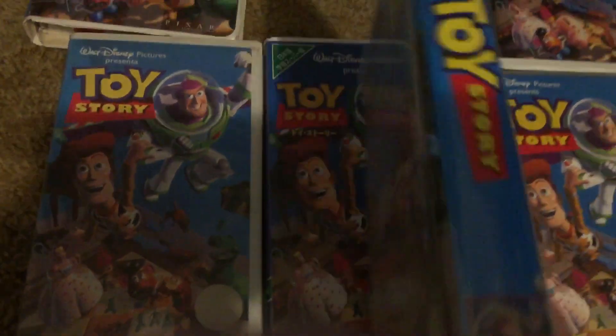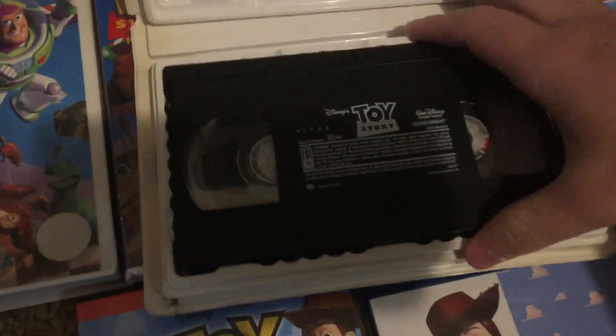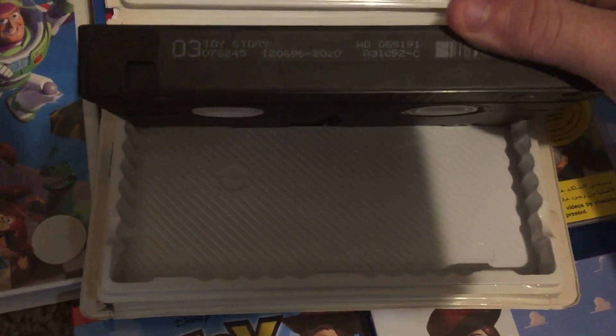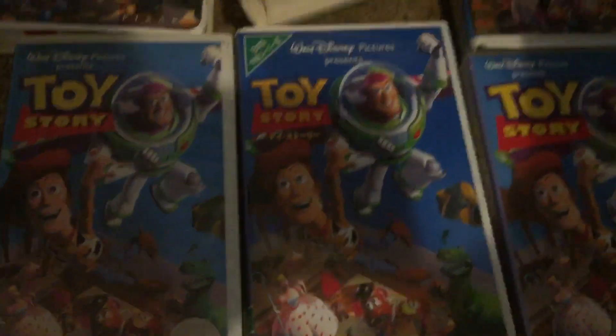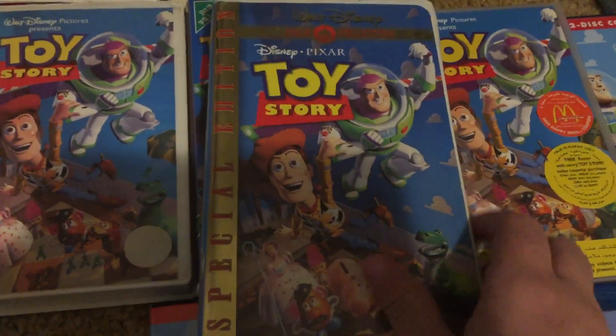We got a later pressing here. December 6th, 1996 — almost a 97 reprint. If it was printed a month later, it'd be printed in 1997.